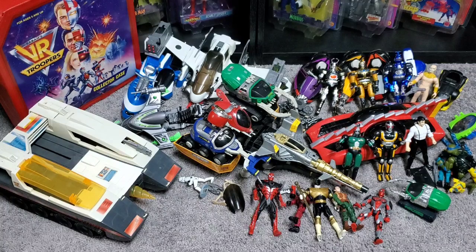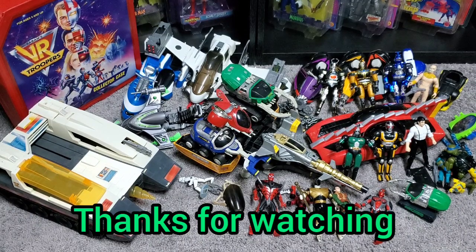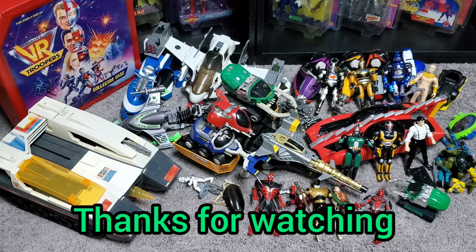We do have some more collections that we've just purchased recently. One I'm really excited about that you guys can look forward to is a huge Mystic Knights of Tir Na Nóg collection — pretty much the majority of all toys ever released for that, we got in one collection. We're going to open that together. Thanks for watching everybody — until next time, I'll see you next video.